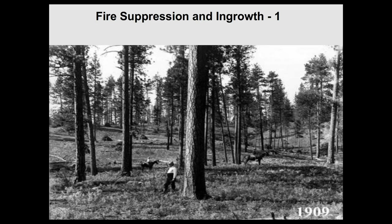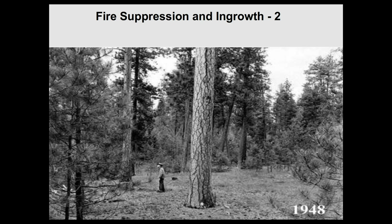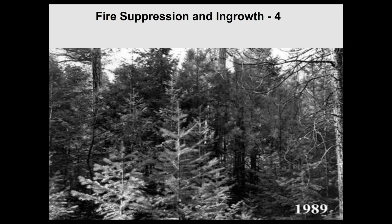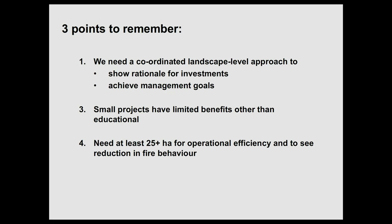The history of fire suppression and new growth helps a lot. I often show four slides — 1909, 1948, 1979, 1989 — the exact same location. Three key points to remember: we need a coordinated landscape level approach and rational investment to achieve management goals. Small projects have limited benefit. We need at least 25 hectares for operational efficiency and meaningful reduction in fire behavior.